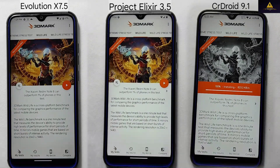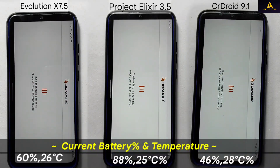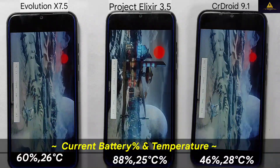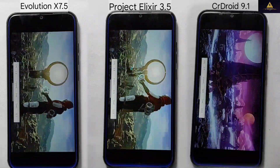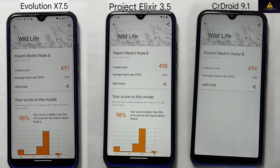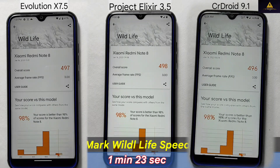First, I will perform the wildlife test, and you can observe the battery and temperature on the screen. The wildlife test has been successfully completed. In terms of testing speed, Project Alexire emerged as the top performer, completing the test in 1 minute and 23 seconds. Evolution X followed closely behind, finishing in 1 minute and 29 seconds in 2nd place. CR Droid placed 3rd with a completion time of 1 minute and 30 seconds.